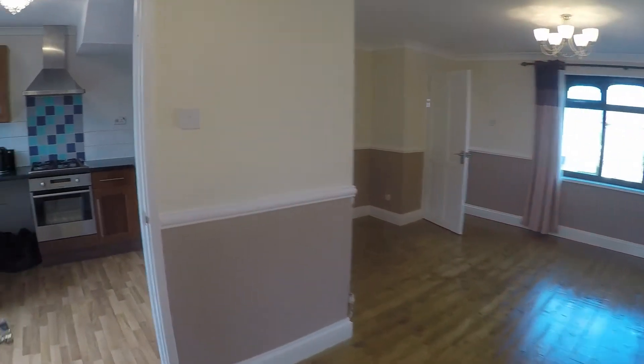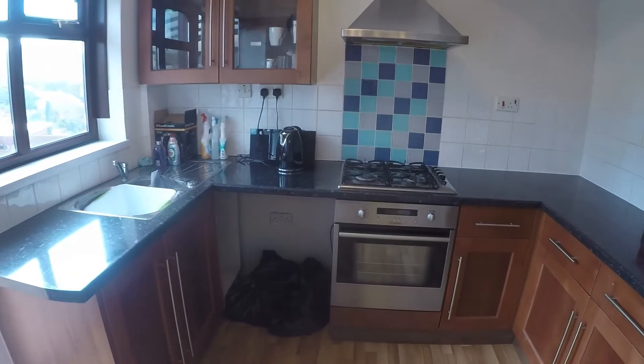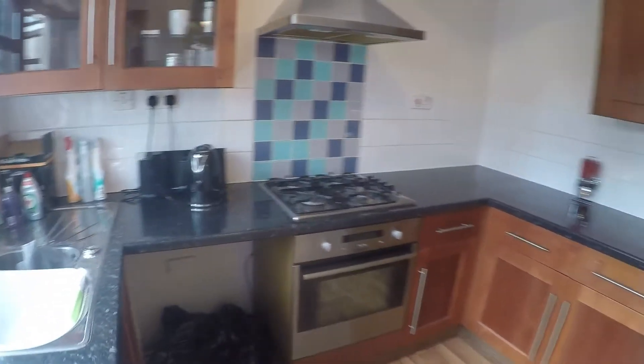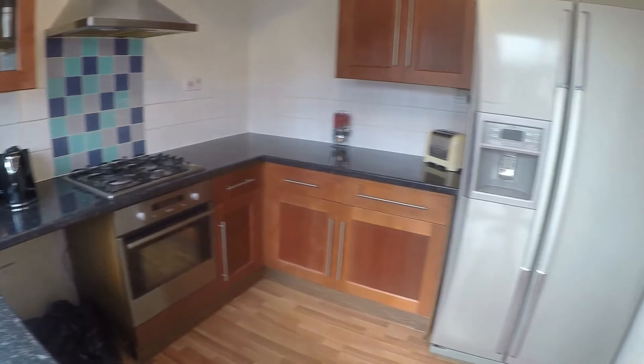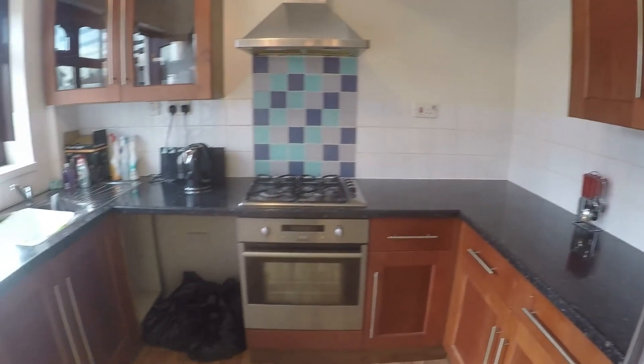Through here is the kitchen — a good size. You've got your gas hob with extractor and oven, and space there for your refrigerator, along with a good amount of unit and worktop space as well.